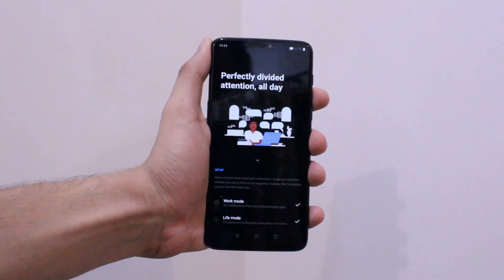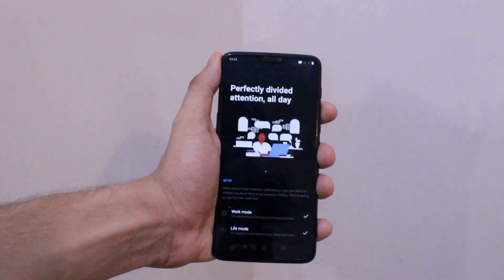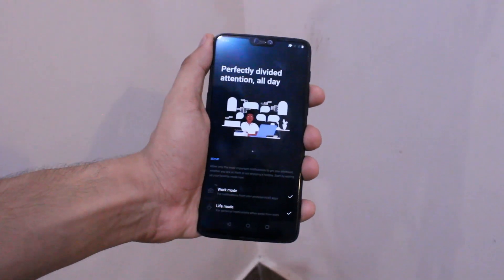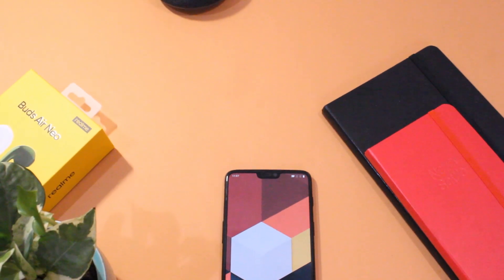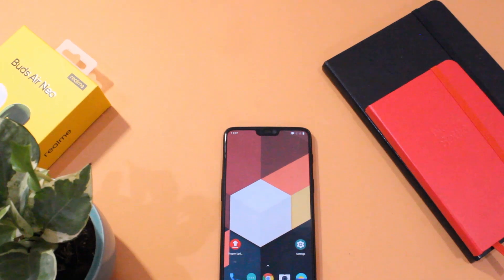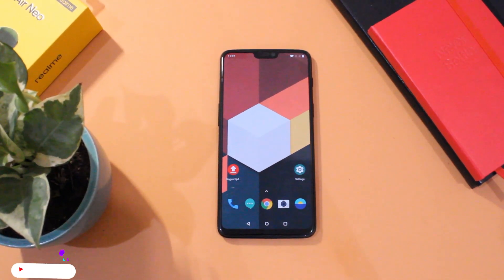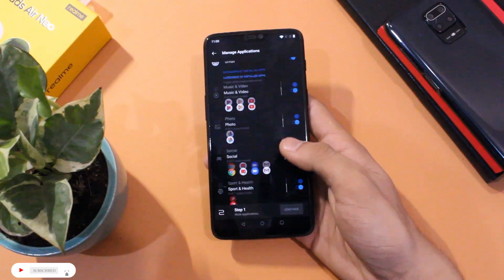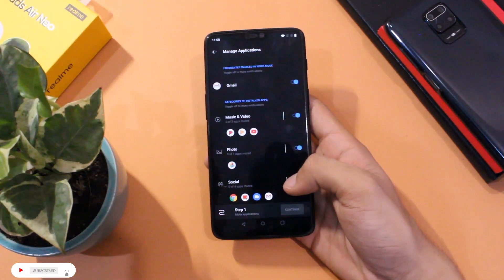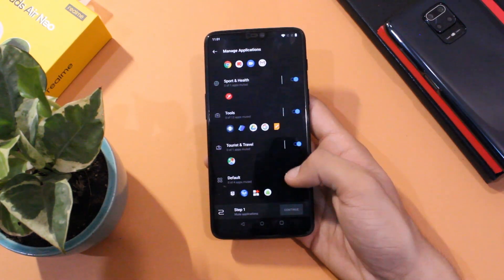One good thing added from the Open Beta is the Work-Life Mode. This mode brings the ability to turn off notifications that are unnecessary while you are busy with a task — and this is the right time to have this feature as we are all stuck at home. You can choose what notifications you want in Work Mode, and only those notifications will appear; the rest will be muted.